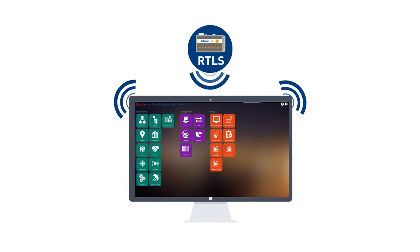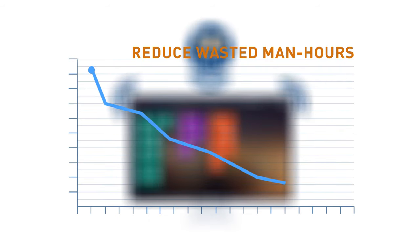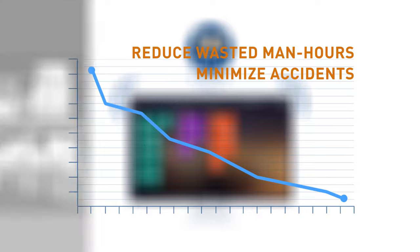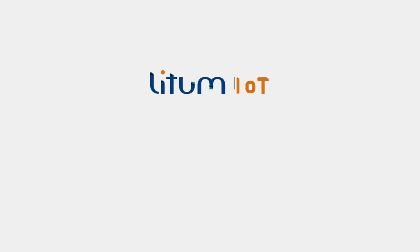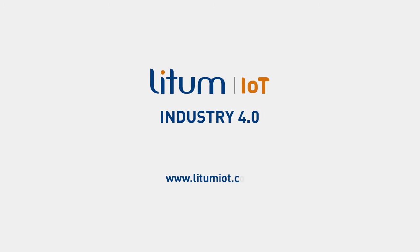By combining leading-edge software with next-generation RTLS hardware, reduce wasted man-hours, minimize accidents, and shelve redundant vehicles. Give your company a clear advantage towards Industry 4.0. Visit lidhamiot.com for more information.